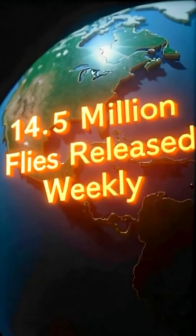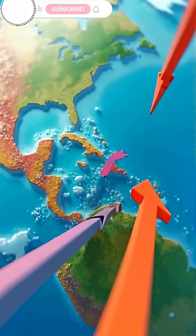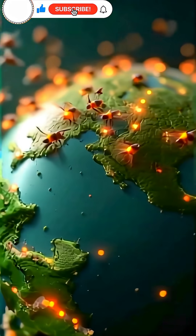Did you know the U.S. drops around 14.5 million flies on Panama every single week? Sounds wild, right? But Panama doesn't mind — in fact, it's all part of a fascinating defense strategy.